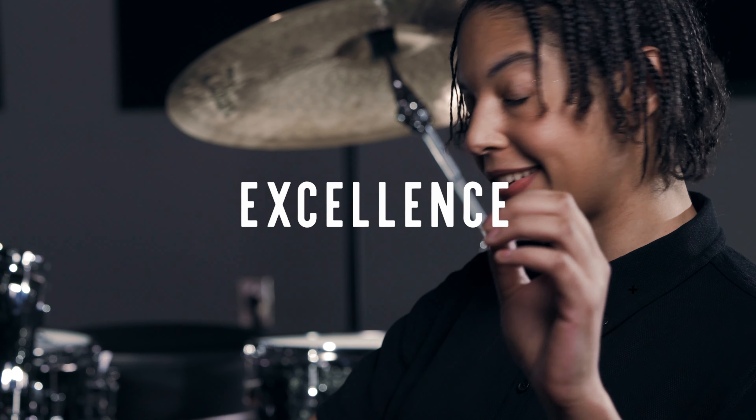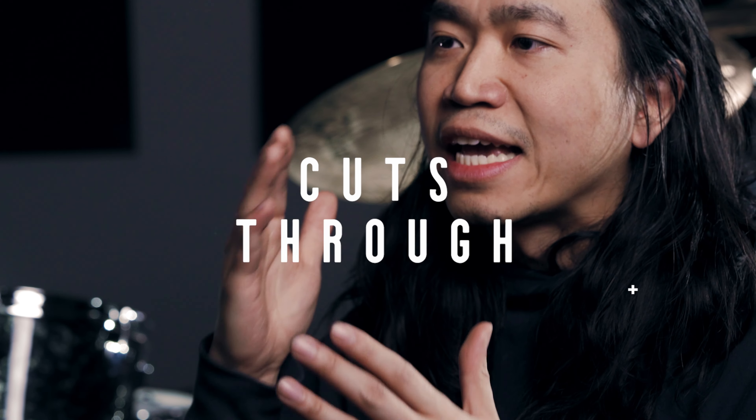The standard of excellence is still there. These new Sonic drums, they cut through.